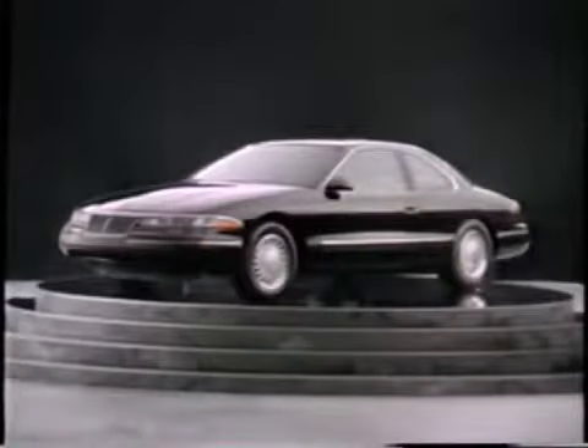It won't take the driving enthusiast long to recognize the Mark VIII is in a class by itself. This all-new luxury sport coupe offers the exceptional handling qualities only a front-engine, rear-drive chassis can deliver.